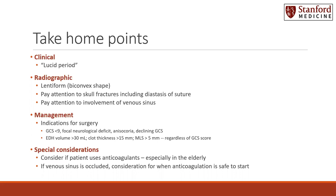Pay attention to involvement of the venous sinuses. As far as management, there are indications for surgery as well as times when patients can be observed. Surgical indications include: GCS less than 9, a focal neurologic deficit, anisocoria, declining GCS, or if the epidural hematoma volume is greater than 30 milliliters, clot thickness greater than 15 millimeters, or midline shift greater than 5 millimeters — regardless of the GCS score. These are indications to operate.